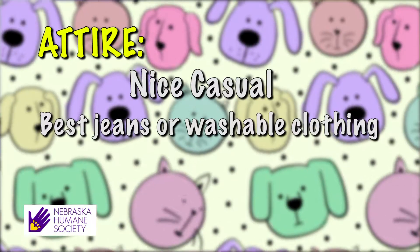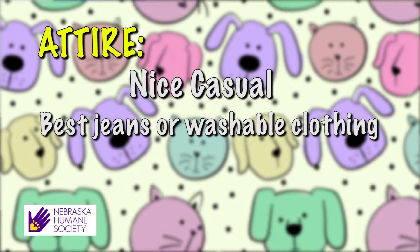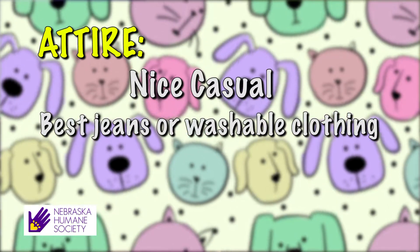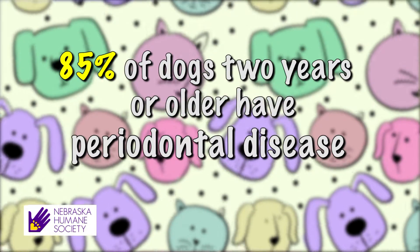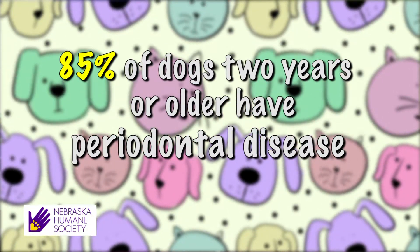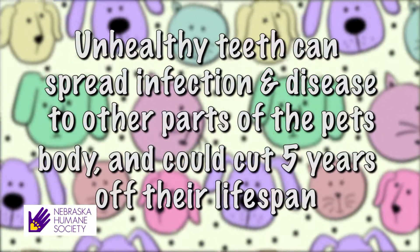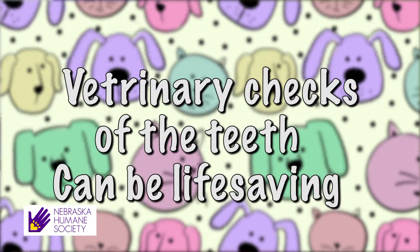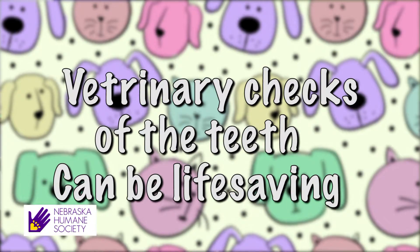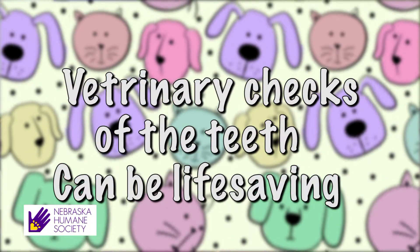If you purchase over-the-counter compounds, be vigilant. Many contain pesticides. These can cause toxic reactions in sensitive cats. So watch your cat closely when using any over-the-counter products. If you notice your cat appearing drunk, experiencing muscle tremors, or even seizing, get him to the vet fast and take along the packaging so the vet knows what your cat is reacting to.